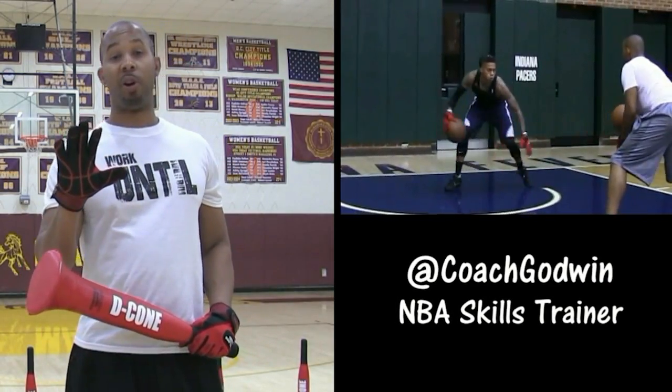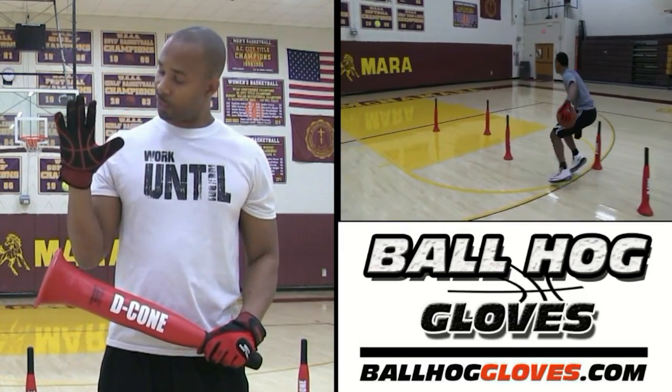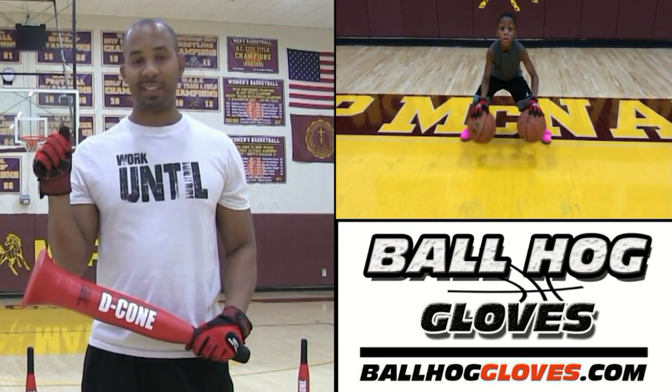This is Coach Karan Godwin, and these are the Ball Hog Glove X-Factor. They take away the natural grip of the ball, forcing your hands and fingers to work overtime.